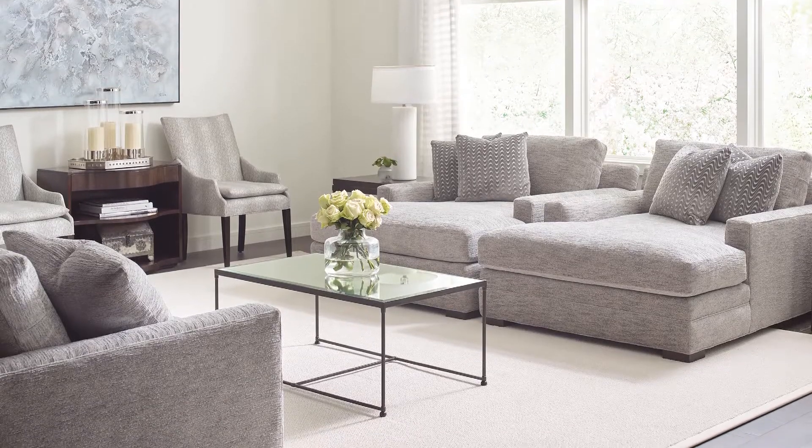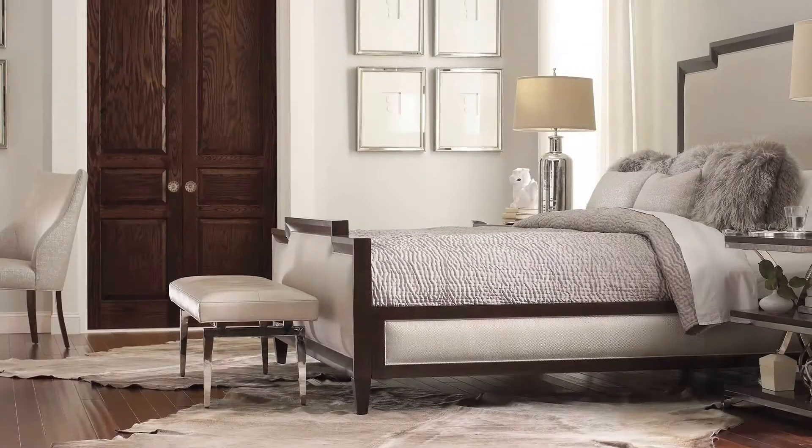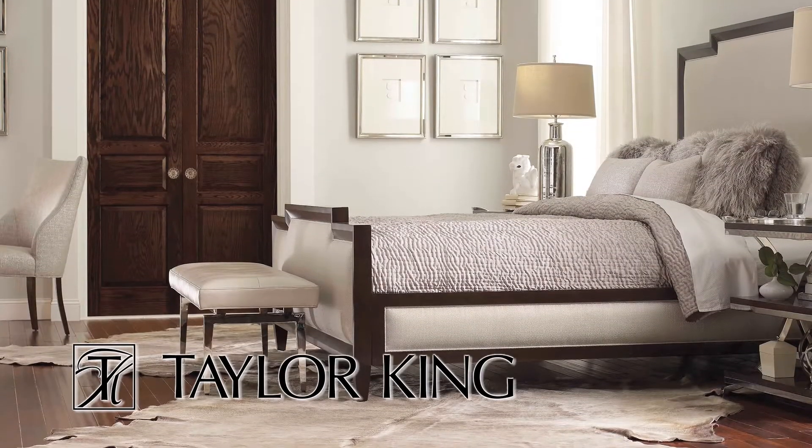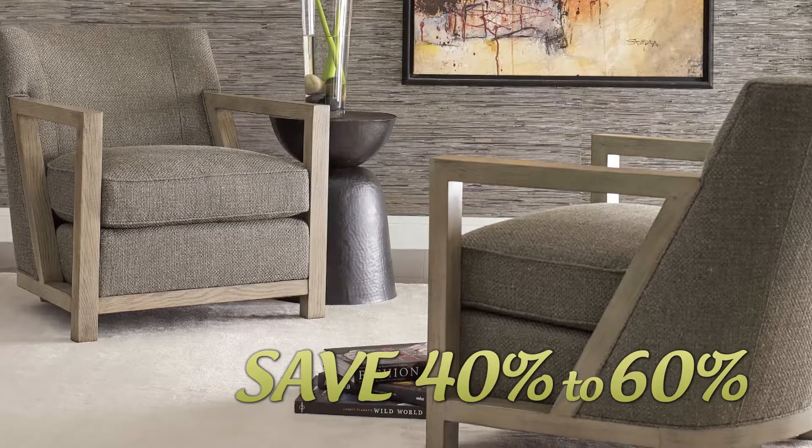For truly spectacular savings on beautifully upholstered furniture, come to Howard Lorton Furniture and Design. See the clean styling, soft fabrics, and timeless spirit of Taylor King Seating, all at 40 to 60% off.